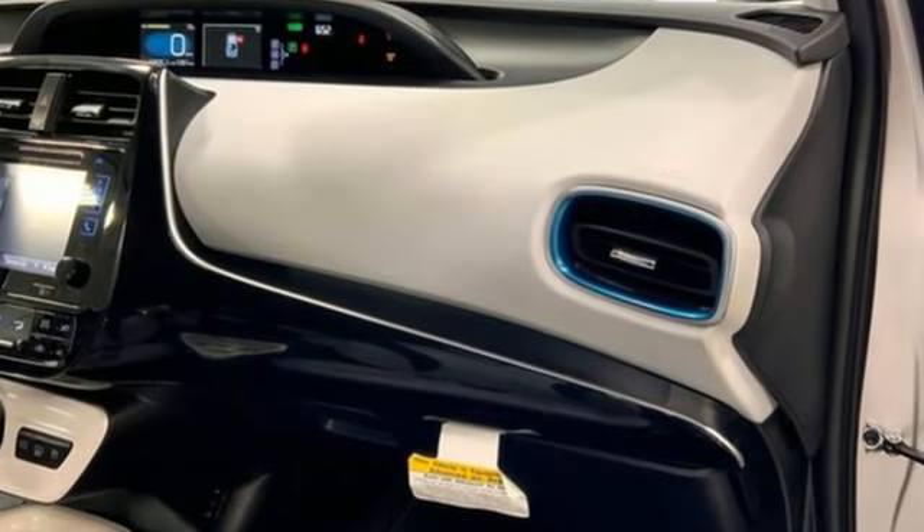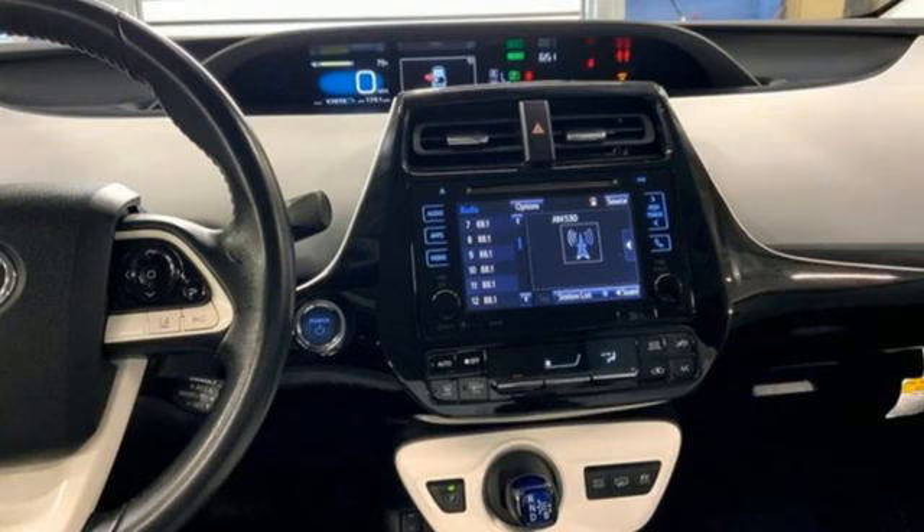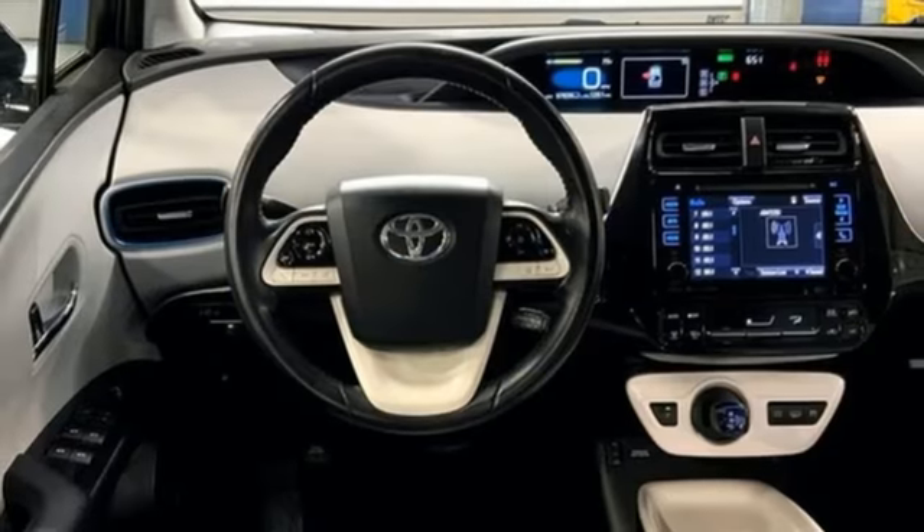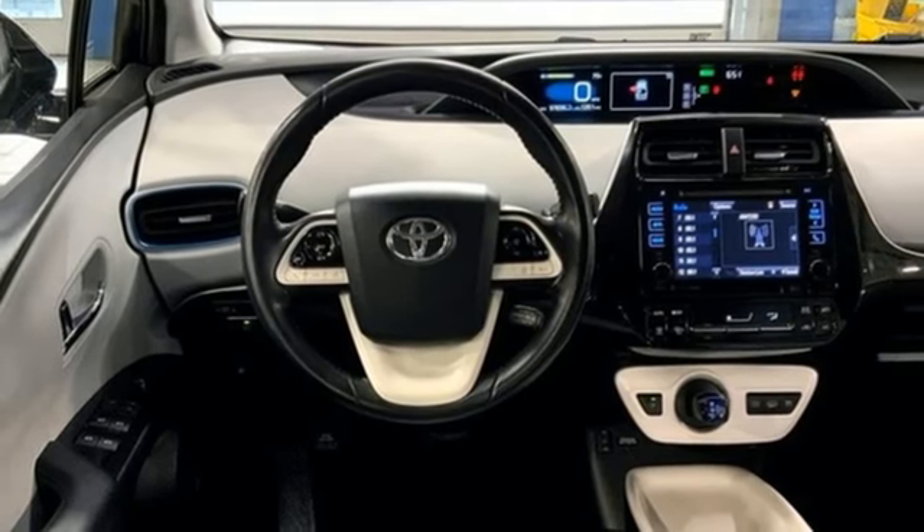Integrated navigation system with voice activation. Entune. Front heated bucket seats. Configurable instrument gauges. Bluetooth. Manual tilting steering column.